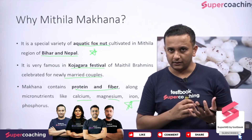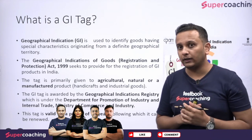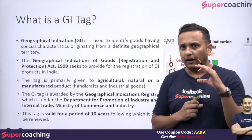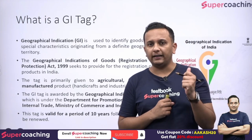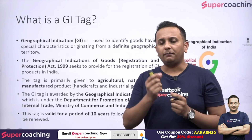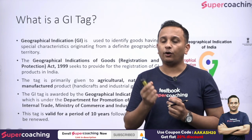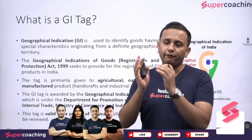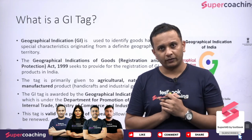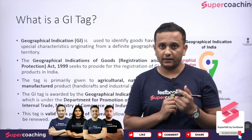So that was about Makhana and why it is famous. Now let us know what a GI tag is. In every geographical area, a special variety of crop is grown, and that particular area is well known for the production of certain kinds of products — whether manufactured or agriculture products. For example, Shahi Lichi is also very famous in Bihar.